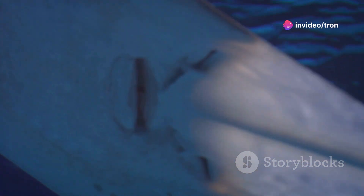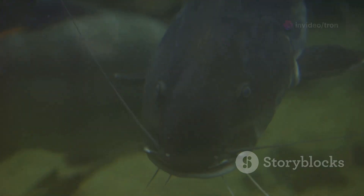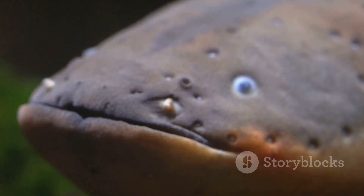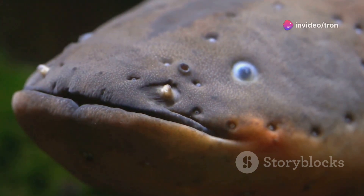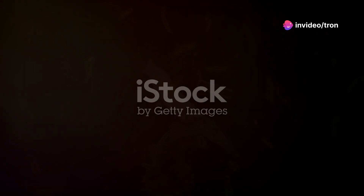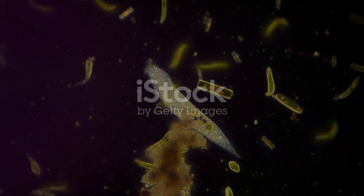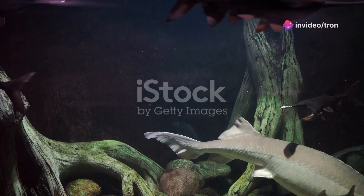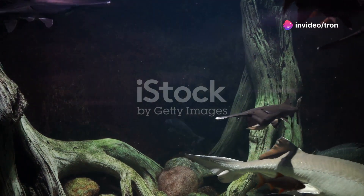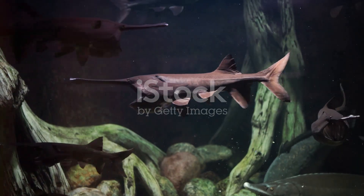Within the paddle-shaped snout of the paddlefish lies a complex network of electro-receptors, which are specialized sensory organs incredibly sensitive to the weak electrical fields generated by living organisms. Every time a zooplankton, which is the paddlefish's primary food source, moves its tiny appendages, it emits a faint electrical signal that the paddlefish can detect. These electrical signals, imperceptible to us and many other aquatic creatures, are easily detected by the paddlefish's highly sensitive electro-receptors.